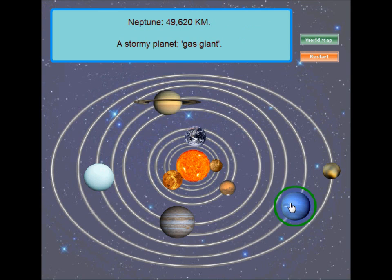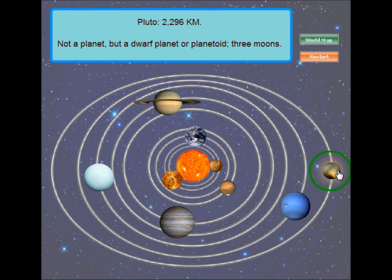Neptune! Neptune is a sea-blue planet due to the methane gas in its atmosphere. It is the stormiest planet. The winds there can blow up to three times as fast as Earth's hurricanes. Pluto! Pluto is technically no longer a planet, but it is still the tenth largest body orbiting around the Sun. It is considered a dwarf planet or planetoid. Its diameter is about 2,230 kilometers, which is smaller than our moon. Pluto itself has three moons.